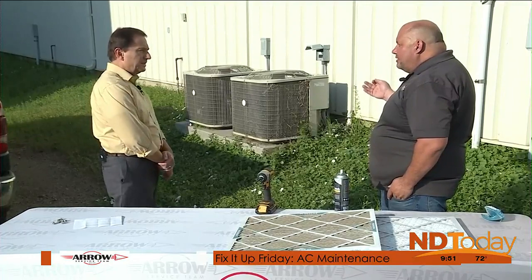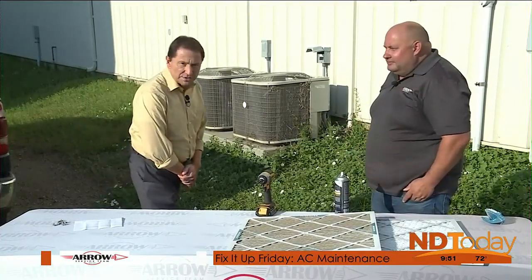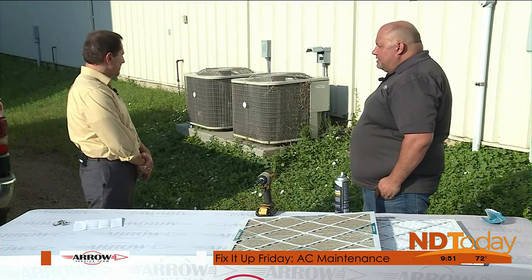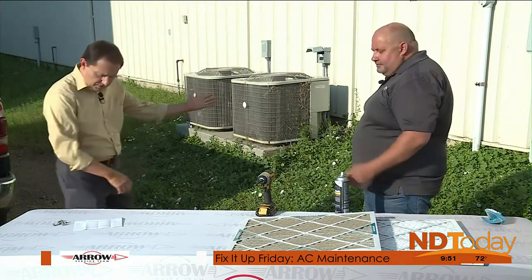There's a lot of dirt and debris in there — never mind the weeds — and that definitely inhibits the unit's maximum capacity and efficiency. All right, walk us through the cleaning process.